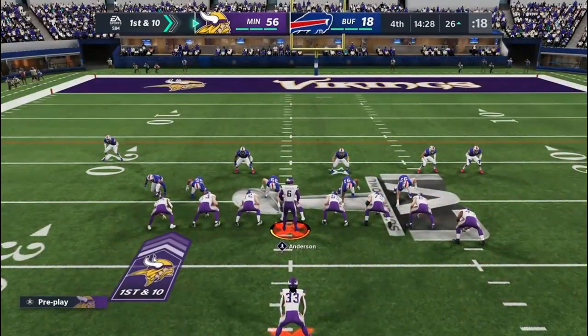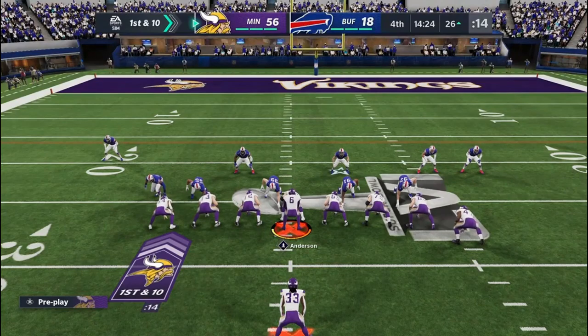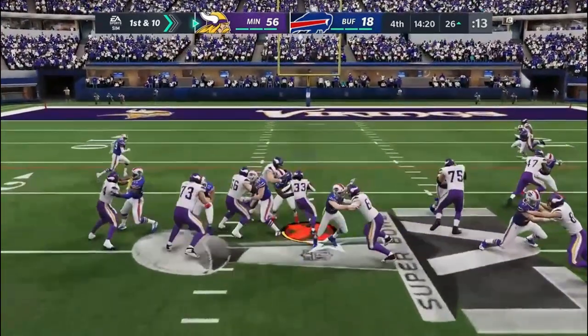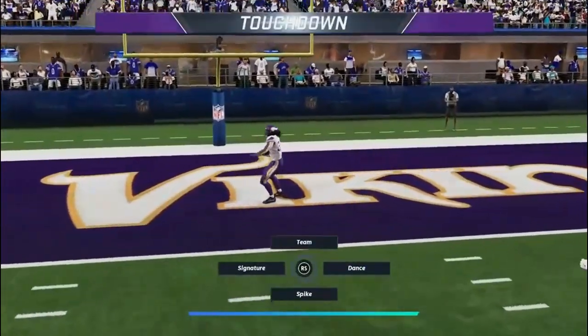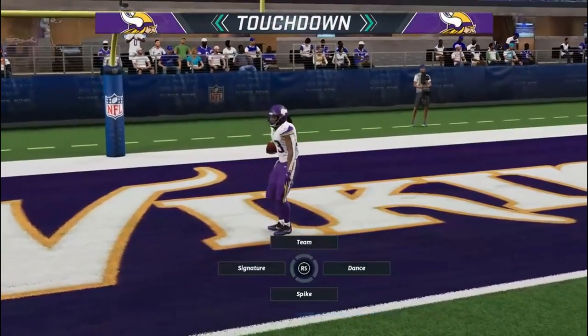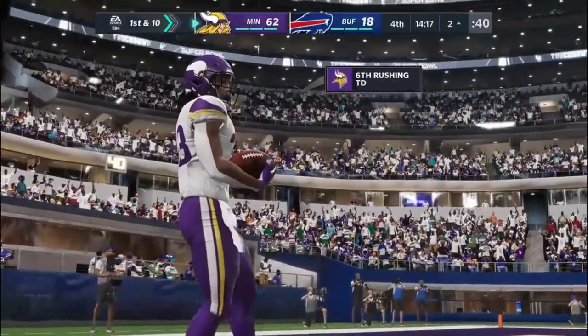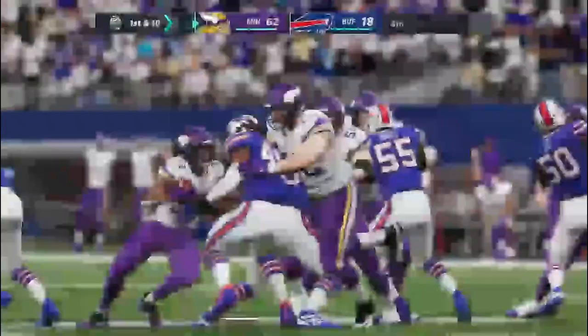Three tight ends in the ball game here on 1st-and-10. On the ground, it's Cook — and he'll get into the end zone. Touchdown, Minnesota! Dalvin Cook, 26 yards. The Vikings offense continues.